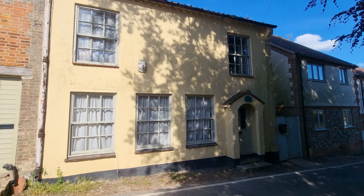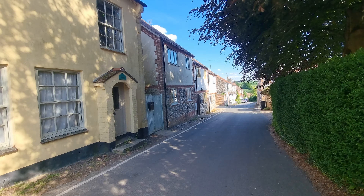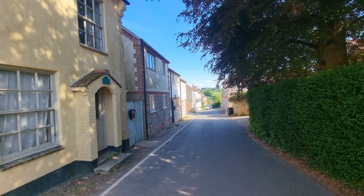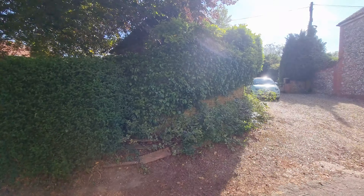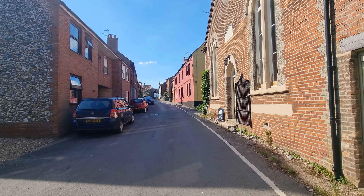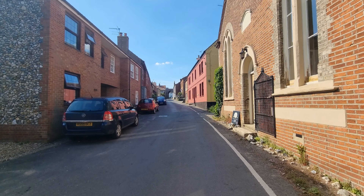So we're on Bailey Gate in Castle Acre. That's Bailey Gate heading out of the village and up the top there you can actually see the Bailey Gates heading into Castle Acre village.